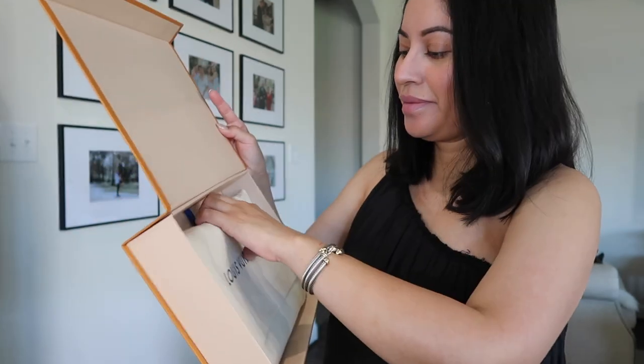I also picked up another piece from Louis Vuitton — I picked up the Etui Voyage PM. I got mine in the PM size; it comes in three sizes, the PM, MM, and GM. I'm not sure if this fits an iPad mini — I don't have one so I can't show you that. I'm planning on using this for my vlogging accessories: my camera, camera stand, charger, batteries, and memory cards.